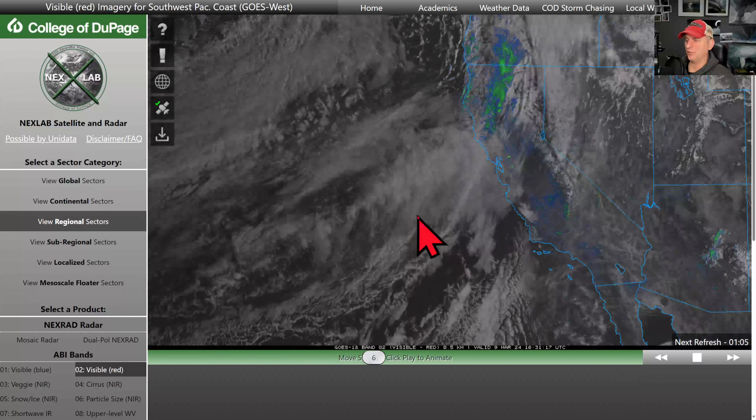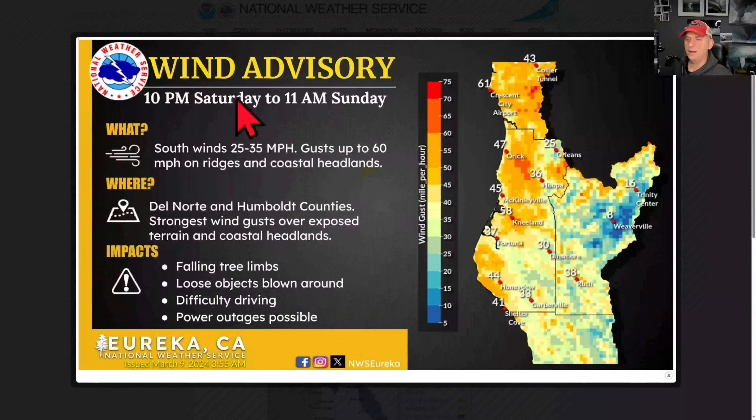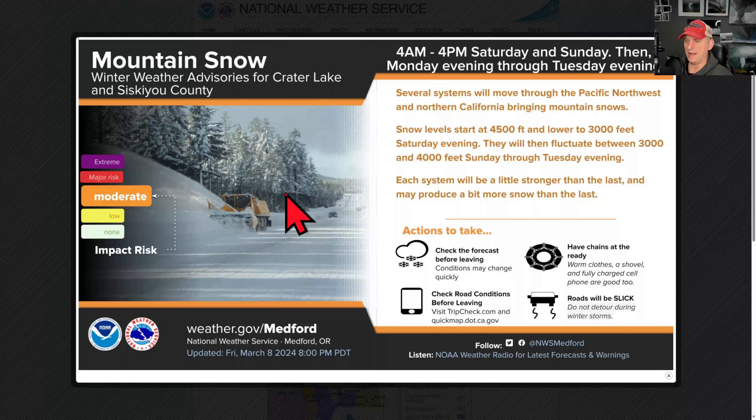It looks like we may start to warm up here through our extended forecast — we'll dive into those details as well. Take a look at the wind advisory that is from tonight until 11 a.m. Sunday morning here. You can see Northern California, some falling tree limbs there, some localized power outages and some gusts of 60 on ridges and coastal headlands out there. So heads up for that.